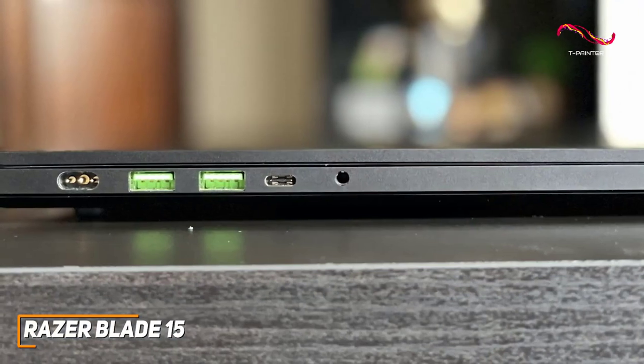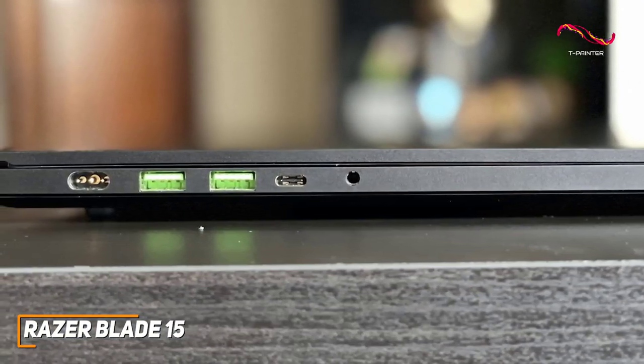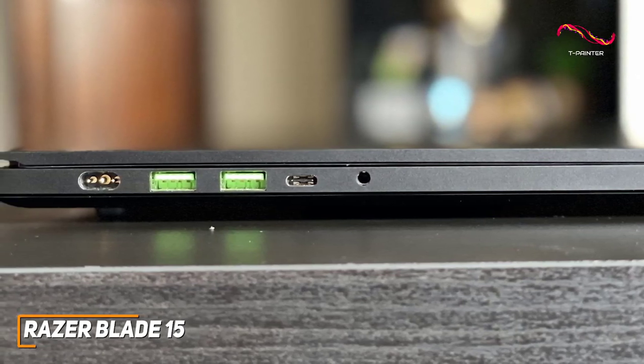On the sides, you get an excellent port selection that includes three USB-A ports, an HDMI 2.1 port, an Ethernet jack, and two USB-C ports with Thunderbolt support for newer devices.